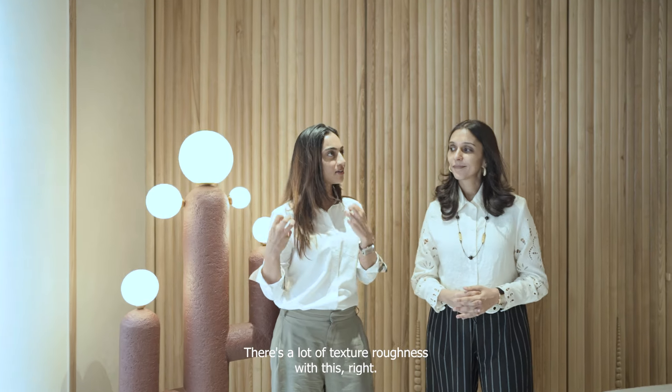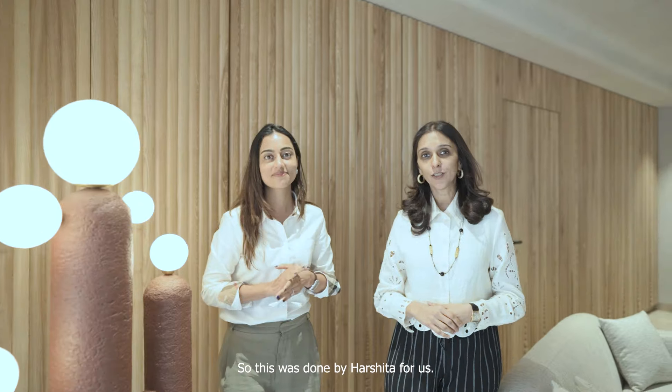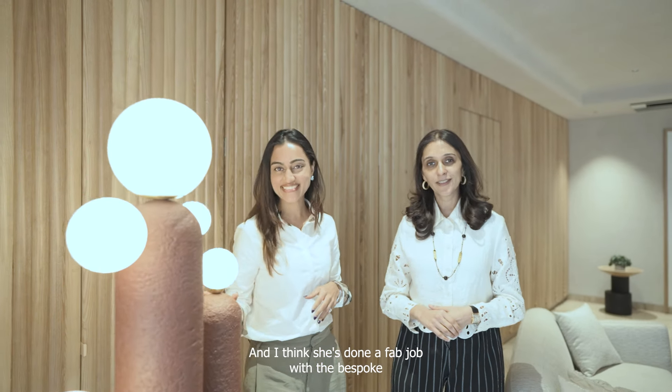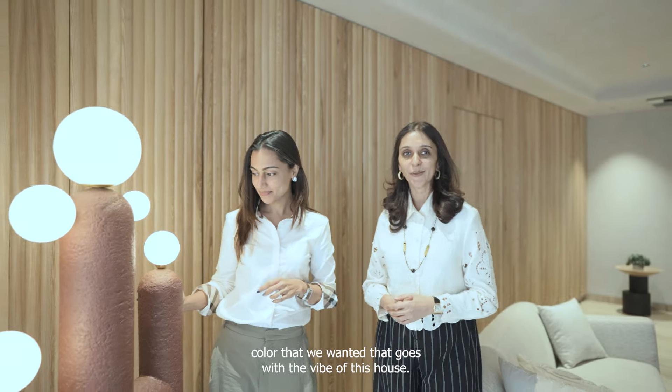Let's talk about these lights on the ceiling — there's a lot of texture and roughness to them. This was done by Harshita for us and I think she's done a fab job with the bespoke color that goes with the vibe of this house.